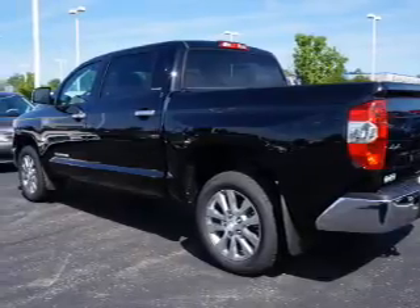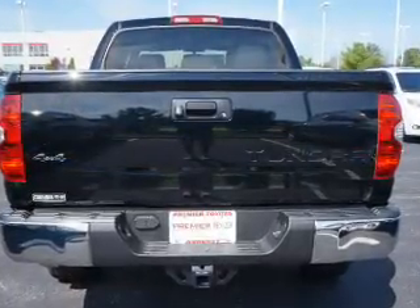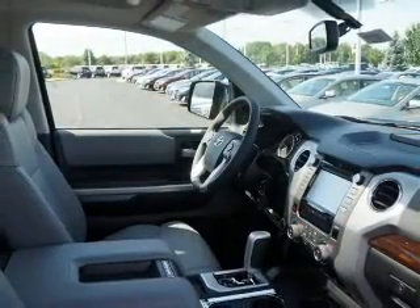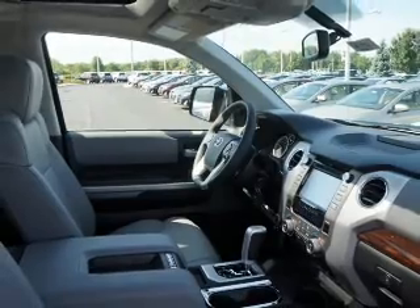Premium wheels lend a distinctive appearance. Brake safely with the anti-lock braking system. Heated seats offer comfort in cold weather. Enjoy the flexibility of multi-zone temperature controls.